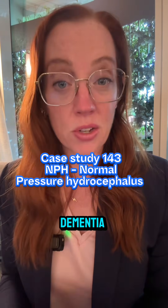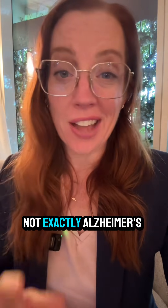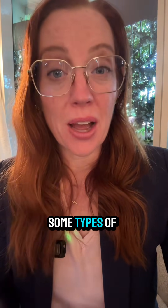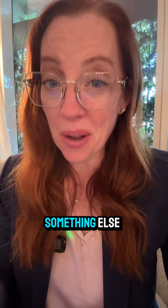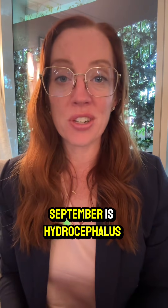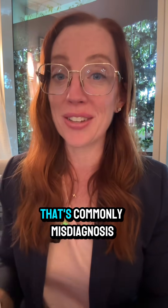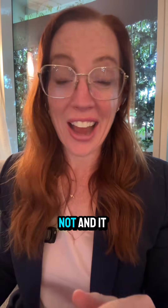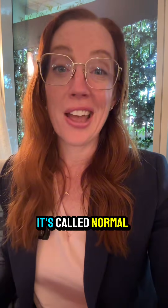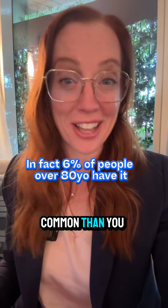Did you know that there are some types of dementia that can be reversible? Not exactly Alzheimer's, but there are some types of dementia that can be confused as Alzheimer's, but they're actually something else. September is Hydrocephalus Awareness Month, so I want to talk to you about a condition that's commonly misdiagnosed as Alzheimer's — but it's not, and it has a cure. It's called normal pressure hydrocephalus, and it's more common than you think.